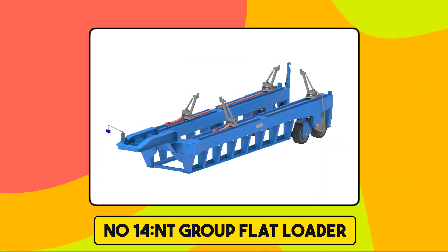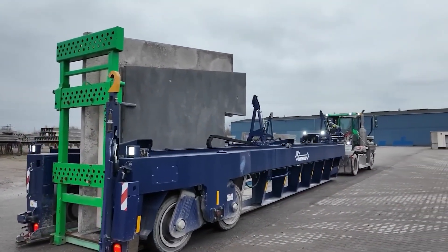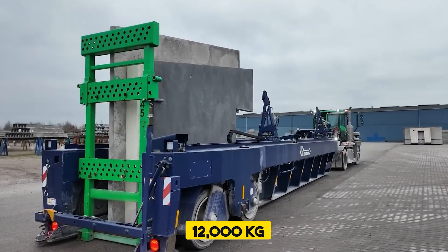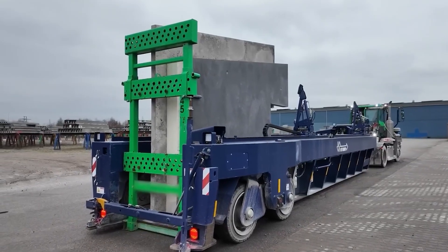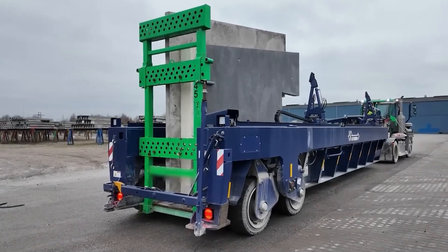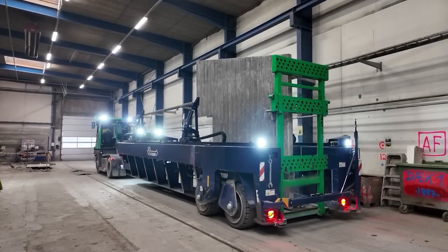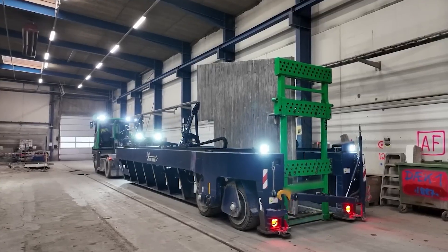Number 14. Nt Group Flat Loader. The Nt Flat Loader is an elaborate solution designed for transporting heavy concrete elements in industrial settings. It features a load capacity of 34,000 kilograms and a tare weight of 12,000 kilograms, and offers efficient handling of large pre-cast items. Its scissor suspension system, featuring a double wishbone design, ensures stability and adaptability to uneven terrains. The flat loader is equipped with hydraulic stabilizing arms and a rear safety beam, enhancing load security. Operable by a single operator using a terminal tractor, it streamlines operations, reducing the need for additional crane handling.